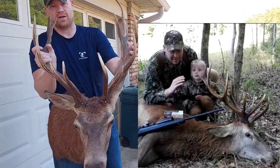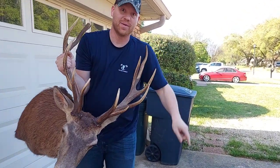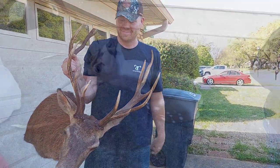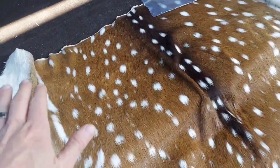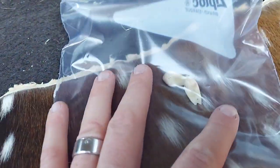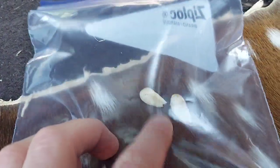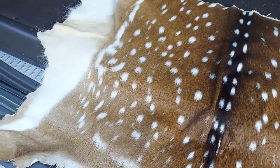Super excited to get these things up on the wall. We'll give you guys an update when we have them in the trophy room at the house. Off the axis buck we have the back-end tan, which is pretty cool. And red stags have ivories just like elk do, so we got those ivories out of that red stag. That's pretty cool too — this thing is gonna look good.